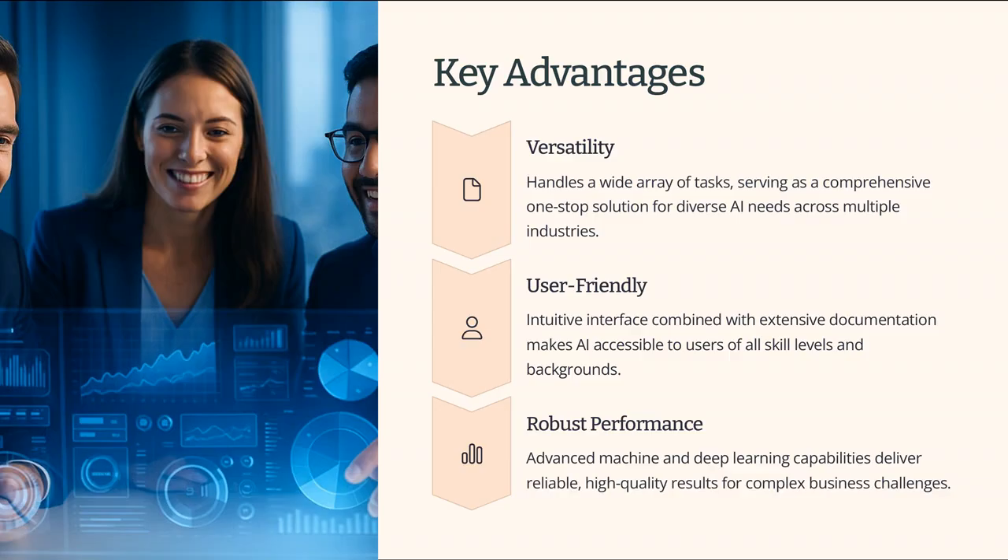Mindgrasp AI's key advantages include its versatility, user-friendliness, and comprehensive feature set. It's capable of handling a wide array of tasks, making it a one-stop solution for AI needs. Its intuitive interface and extensive documentation make it accessible to users of all skill levels. Furthermore, its advanced machine and deep learning capabilities provide robust performance.